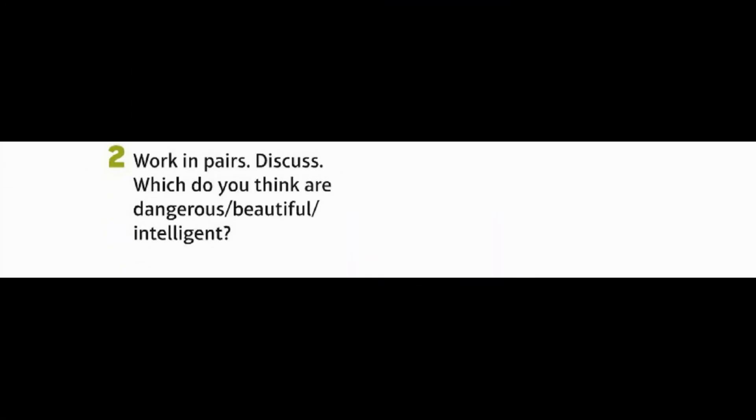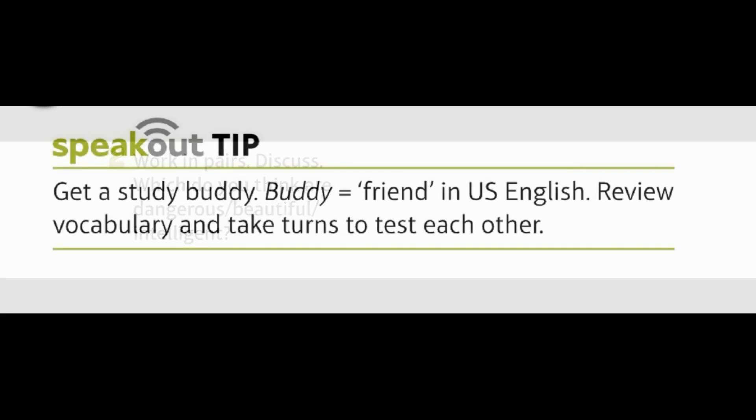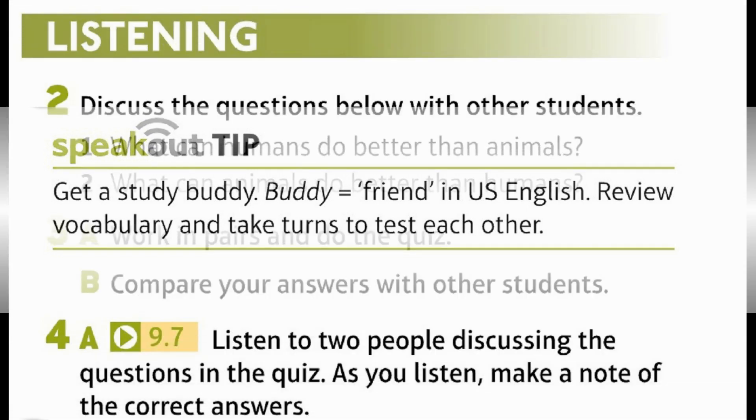Work in pairs and discuss: which do you think are dangerous, beautiful, or intelligent? Speak out tip: Get a study buddy. 'Buddy' equals 'friend' in US English. Review vocabulary and take turns to test each other.